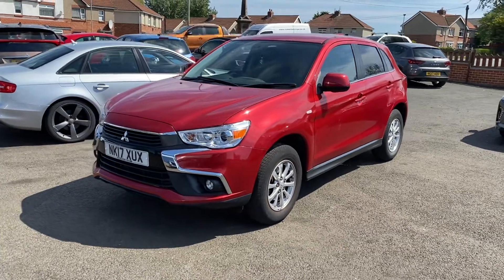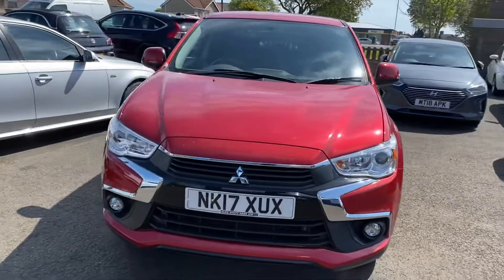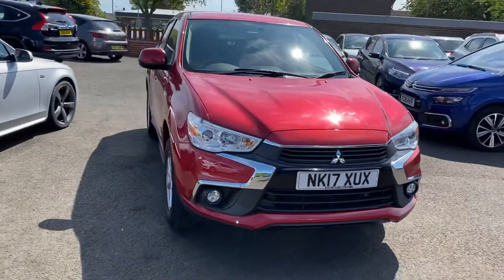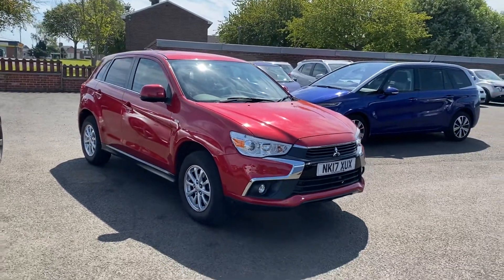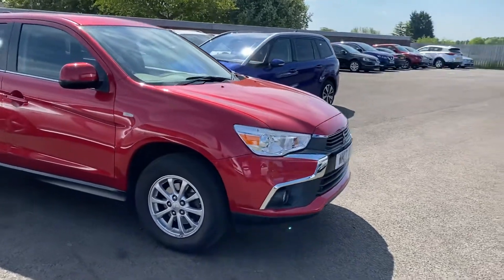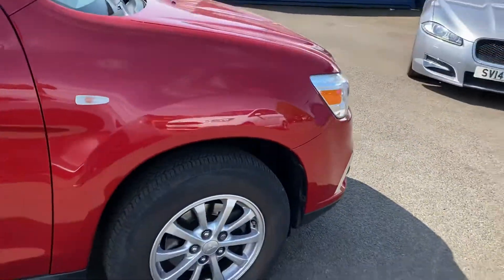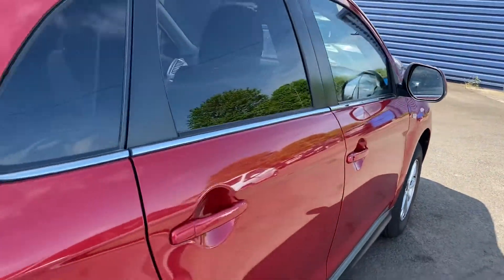Welcome to Alex Scott Cars. We're taking in Park Exchange's lovely Mitsubishi ASX2 1.6 petrol. It's a car which we sold originally, so we know the vehicle very well, and also the previous customer who was just a local customer and has been one of our customers for many years, so we know the full history of the vehicle. It was one owner when he bought the vehicle, now obviously two owners.